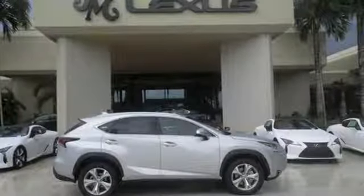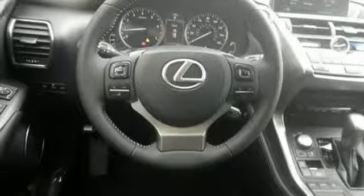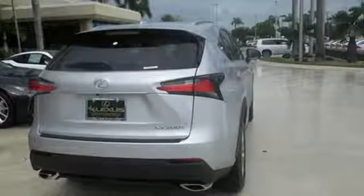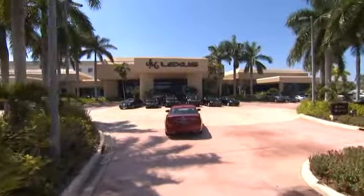Features include drive mode select, Lexus display audio with color multimedia display and Scout GPS Link, and dual zone climate control. You'll also enjoy the HD radio, Bluetooth, and smart access with push button start. This NX is distinction driven by design. Make it yours today.